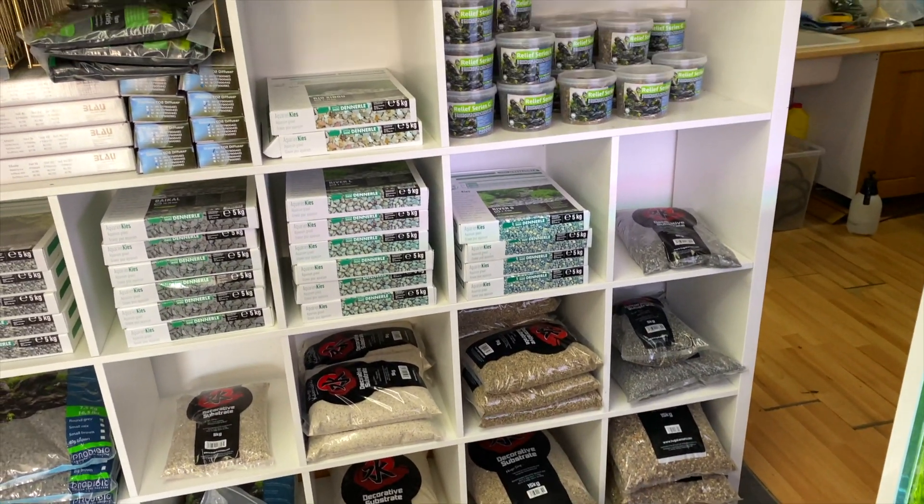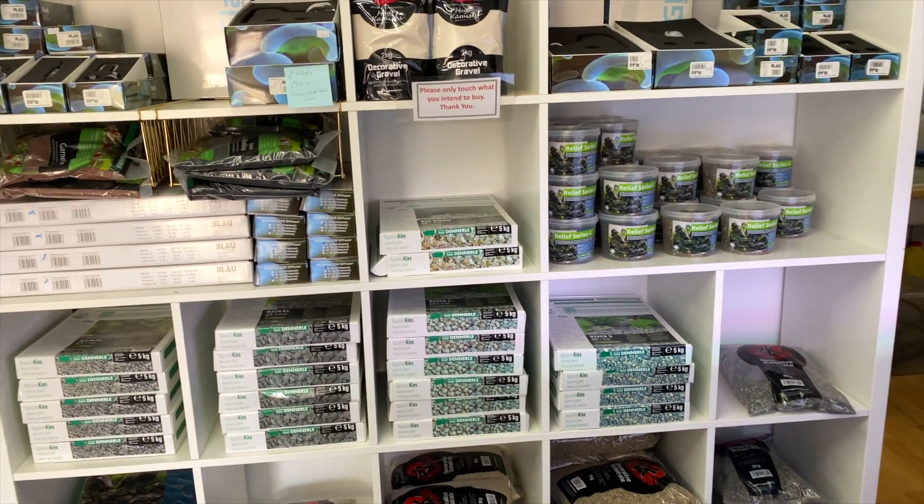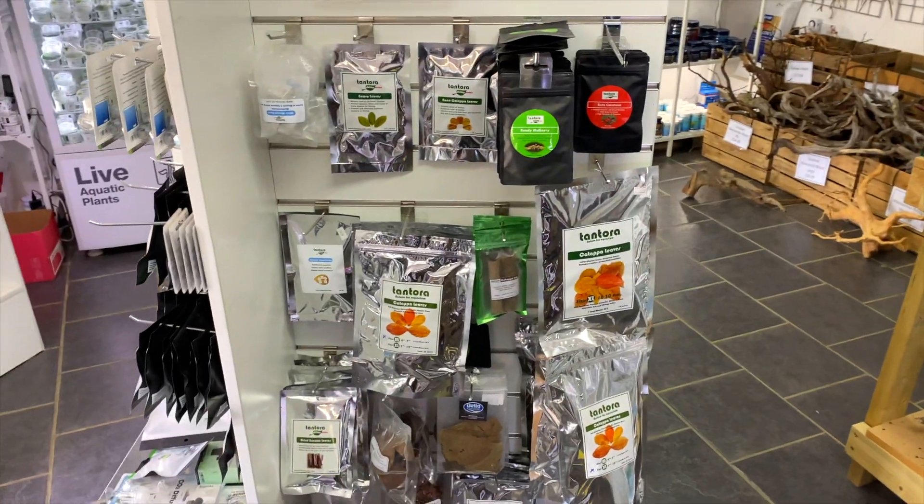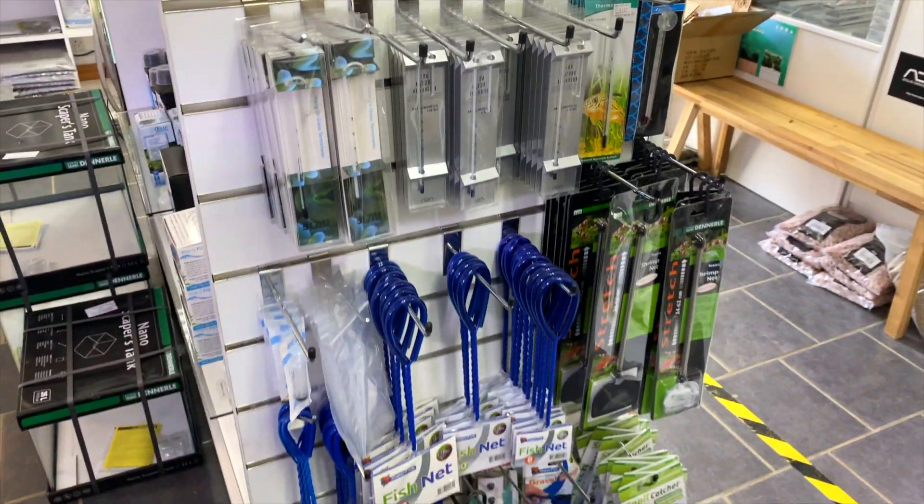On this side of the shop we've got a range of decorative substrates. They also have these little bits of micro hardscape which are really good for adding a little bit of detail into aquascapes. There's also a bunch of products for shrimp, which many aquascapers keep in their planted tanks.